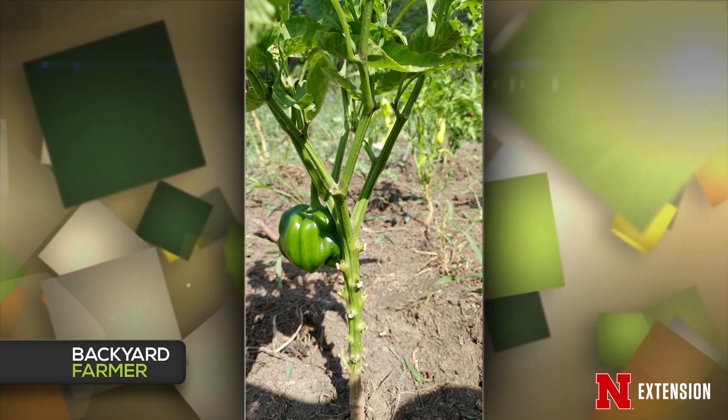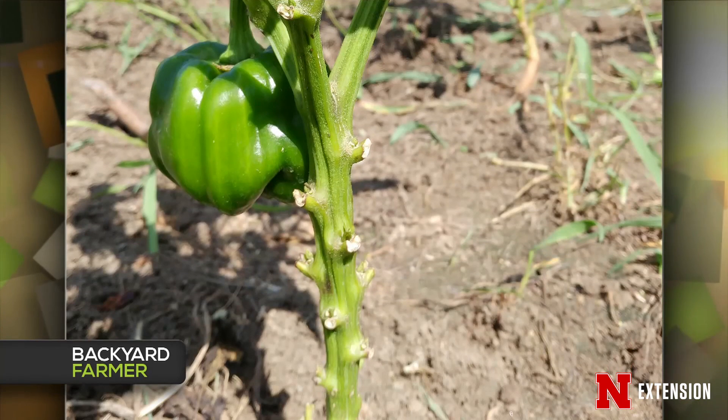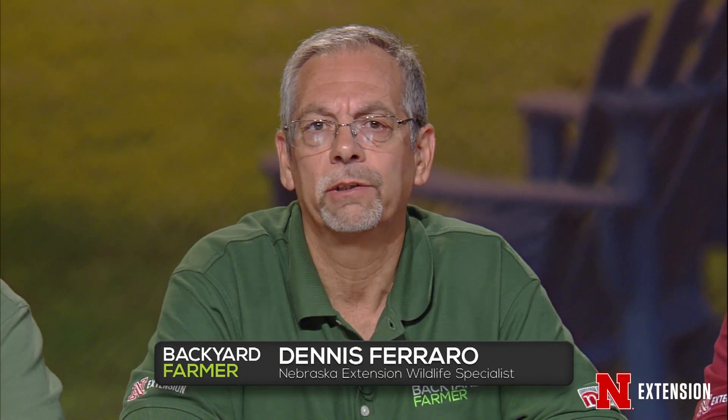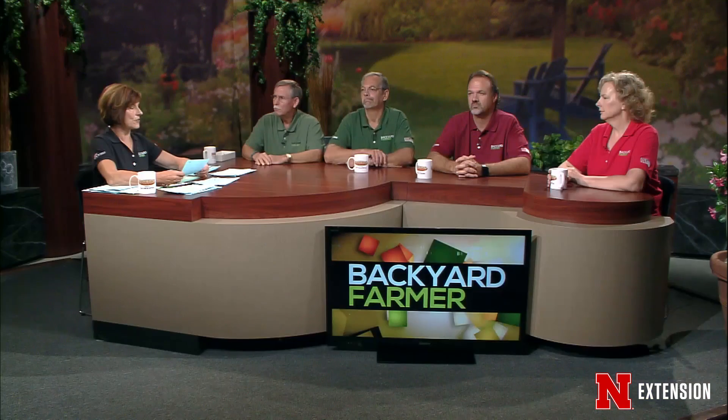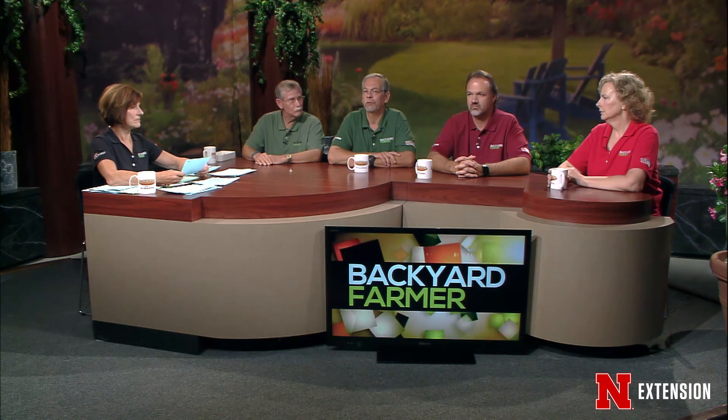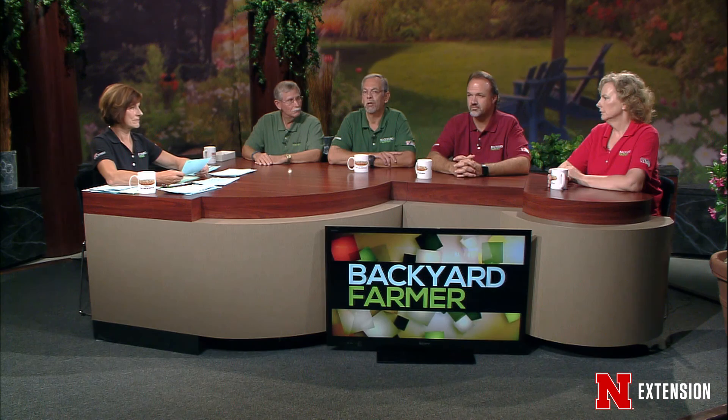Dennis, a viewer has a green pepper plant that doesn't have any foliage on the bottom — the branches are eaten off. She's wondering if it's grasshoppers. No — the way it's cut off, but the fruit is not touched, I'm going with rabbits. Ground squirrels and woodchucks would take the fruit as well, whereas rabbits very seldom take the fruit. They'd rather have the leaf material. The exclusion: fence with about two feet up and about four inches in the ground around the whole garden — that'll keep them out.